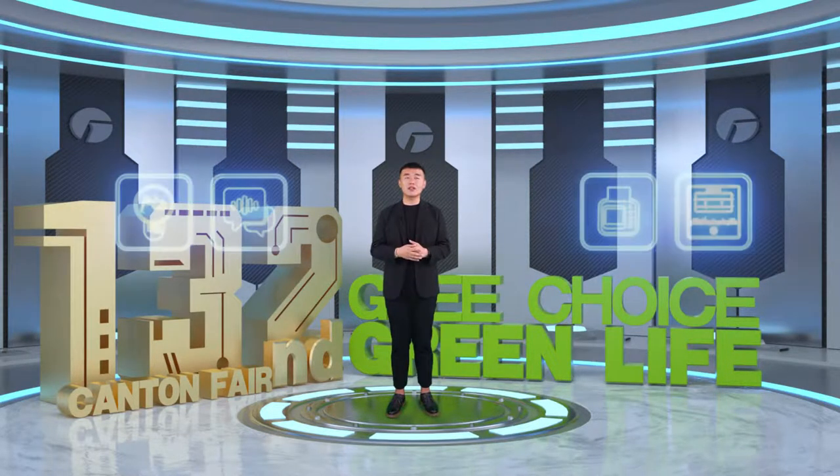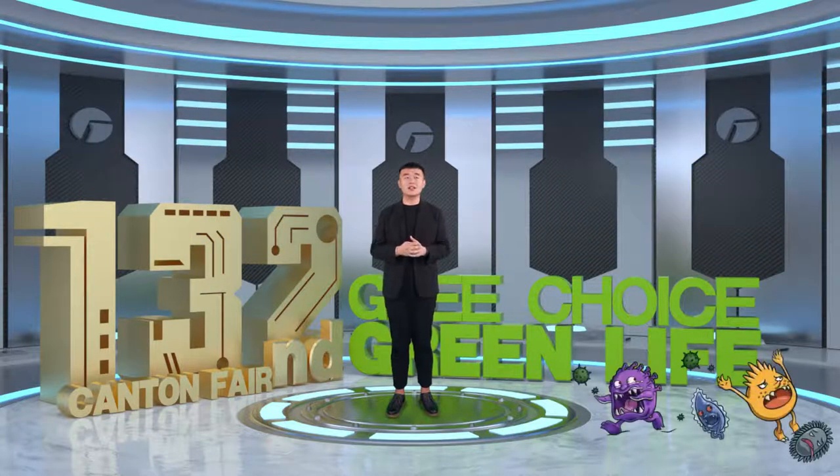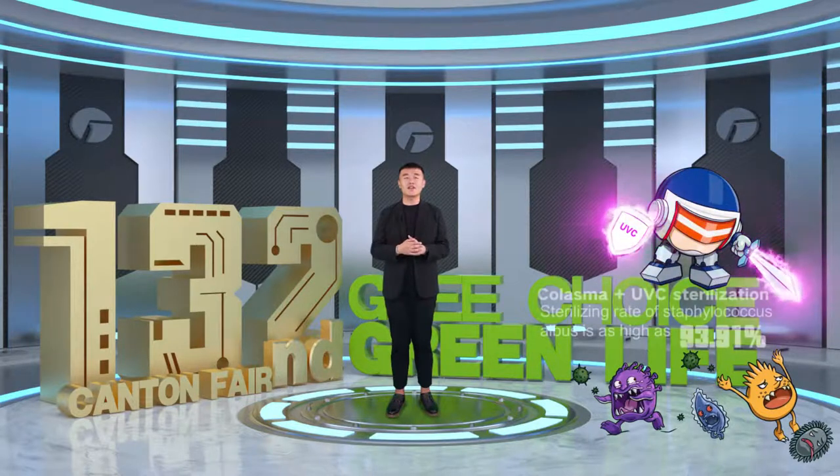In addition to the Clivia's connectivity, it has other functions such as low watt intelligent energy saving, smart voice control, smart centralized control, and access control. We have discussed the changes to our lives brought by smart air conditioners. Now let's turn our attention to another topic: health.